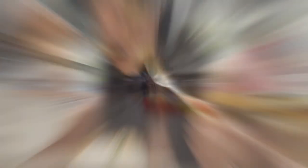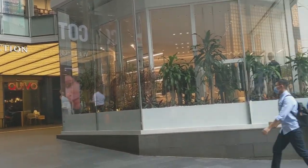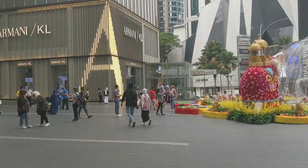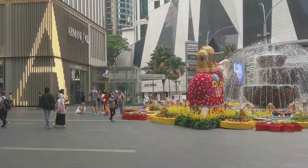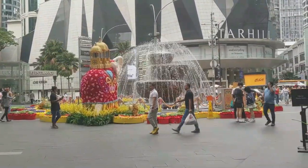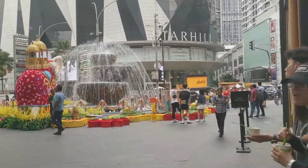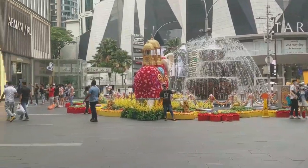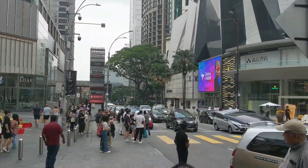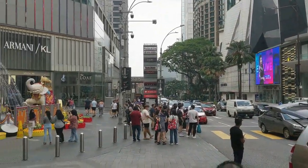I'm outside the Pavilion Tower now. You can see different stores here — famous, expensive ones. A lot of people are here stopping by to take photos. I think this is the most popular spot in the Pavilion Tower. There are a lot of tourists and foreigners out here — Pavilion Tower is clearly very popular for tourists.